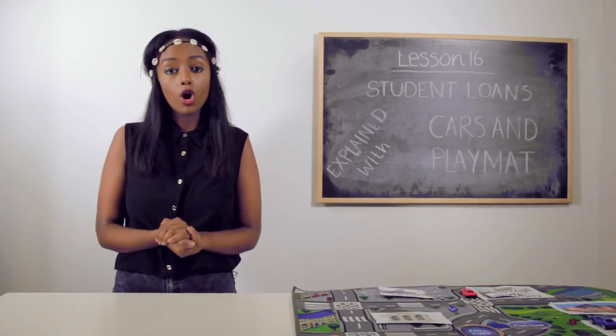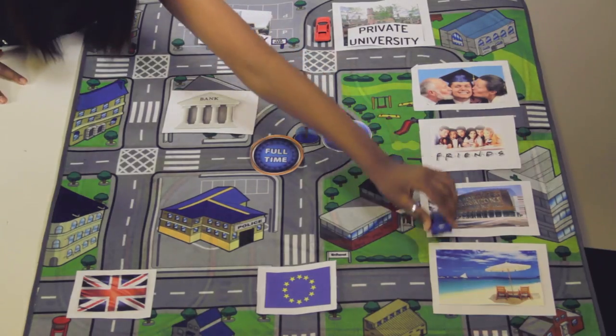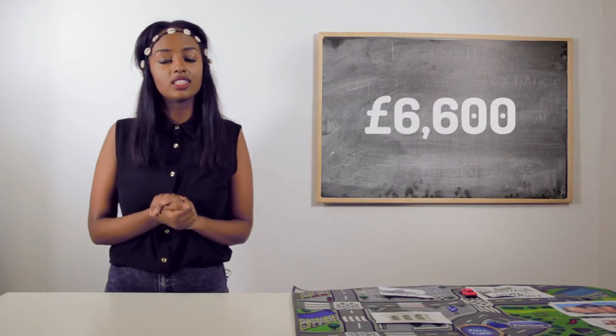If you're living away from home outside London, you'll get £5,555. If your course takes you abroad for a year, you'll get £6,600.